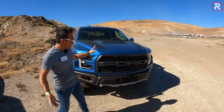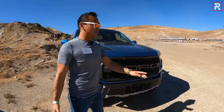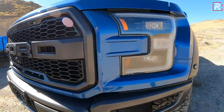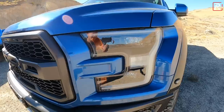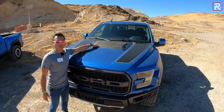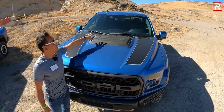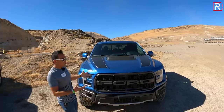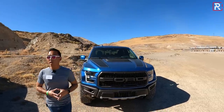And just look at the styling — you've got this massive grille with the Ford logo spelled out through the center, available LED headlights, and I like the blue exterior color with the Raptor graphics package. There are functional hood scoops which help extract heat from underneath the hood to cool the engine. This thing has really aged extremely well.